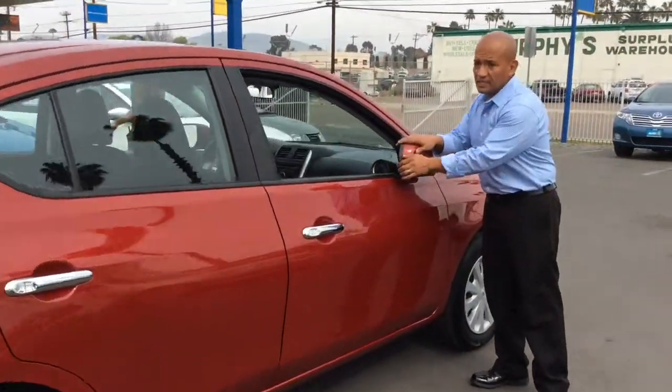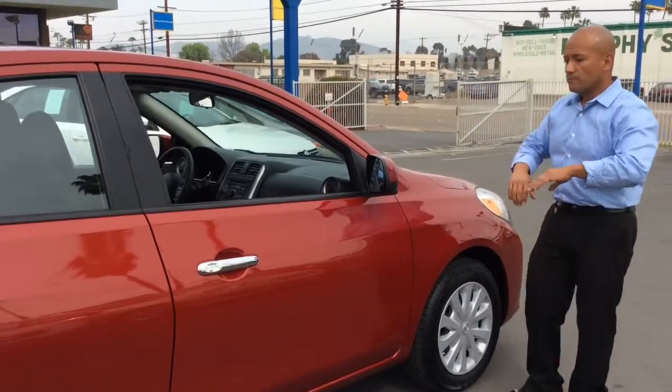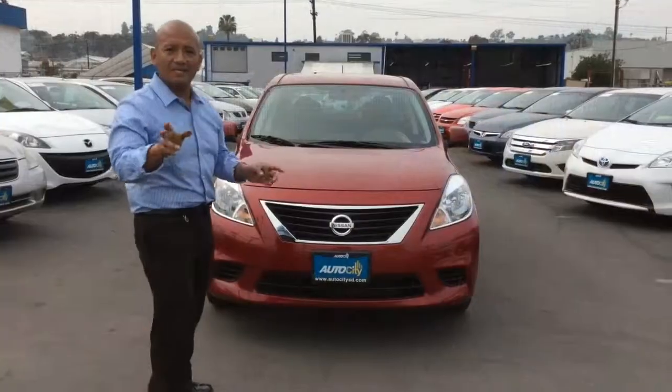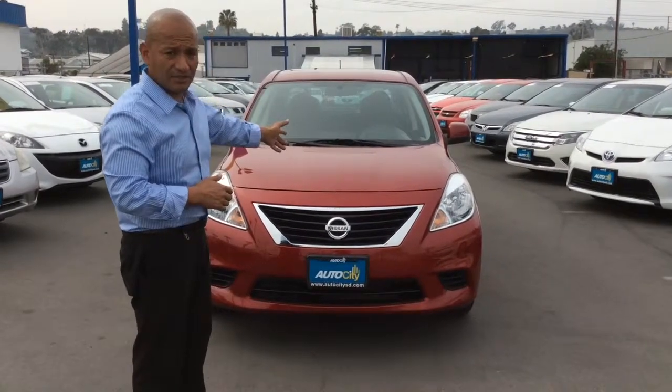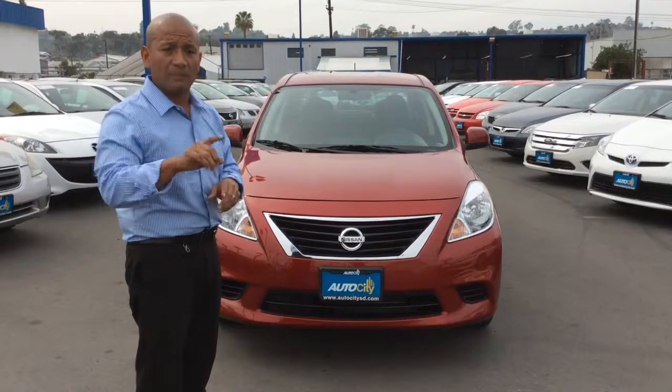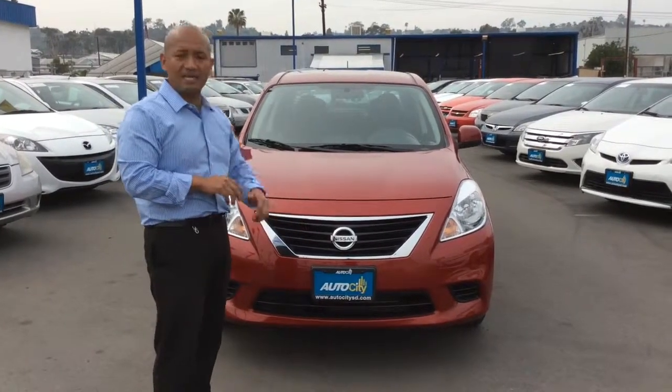Look at this — very convenient for those tight spaces. 2013, excellent MPG, beautiful design, nice color, and it's only at AutoCity Sales in El Cajon. Please visit us online at AutoCitySD.com.